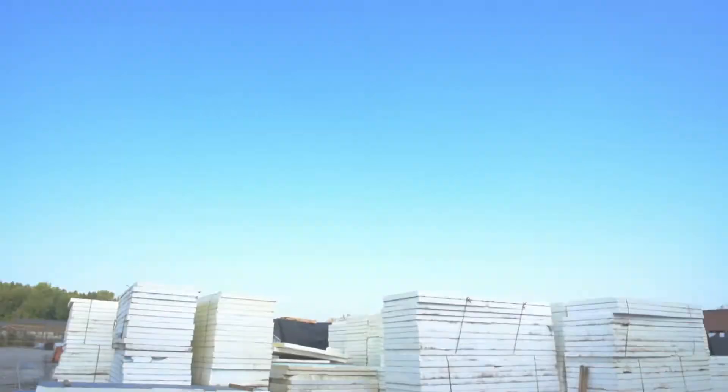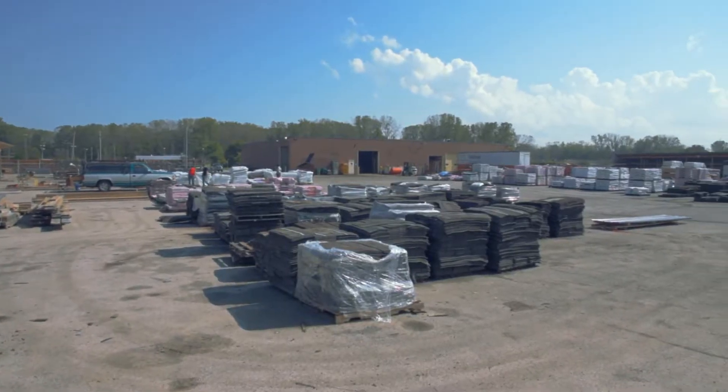Welcome to Jacob's Supply. We sell quality building products at 30 to 50% off the big box stores. There are two things that set us apart from our competition: price and people.